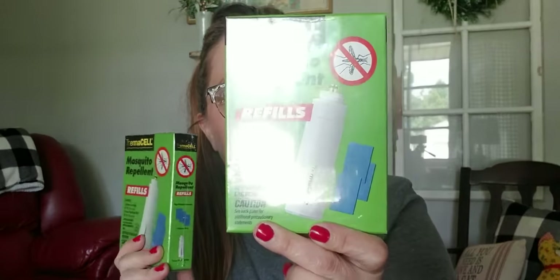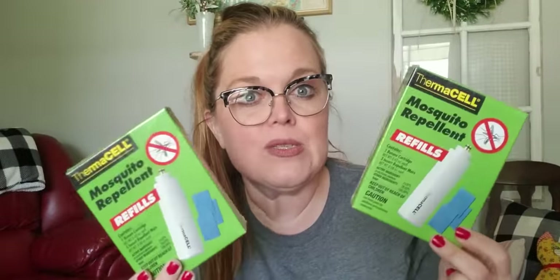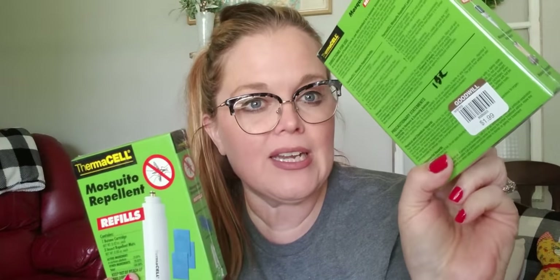These next items are Thermacell mosquito repellent refill cartridges — brand new and sealed. There were two of them and I paid $1.99 each. The only ones I could find online were a four-pack selling for about $25, so I went ahead and picked up these two because I think I could put them in a two-pack and sell them for about $15. Still a good profit margin, and they're easy to photograph, list, and ship.